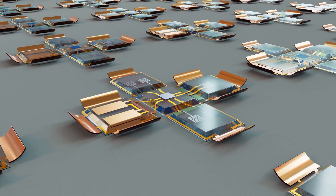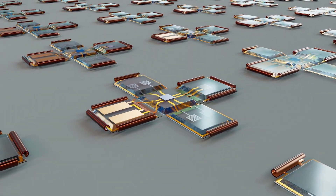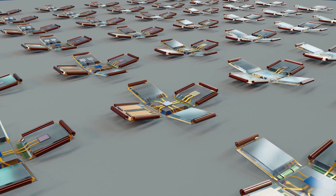The result is a compact system with solar cells, photodetectors, micro-LEDs, a CMOS chip, and bubble-generating electrodes, all in a structure just one millimeter in size.